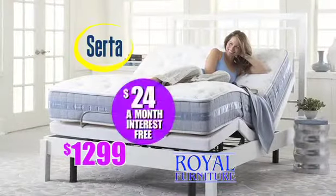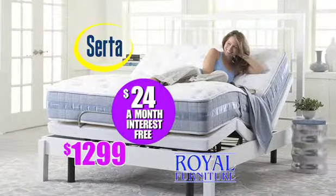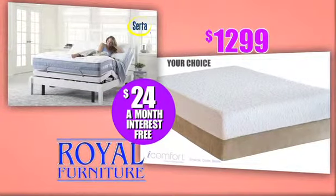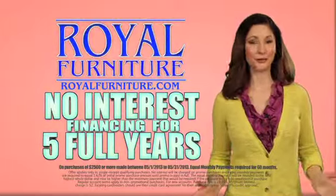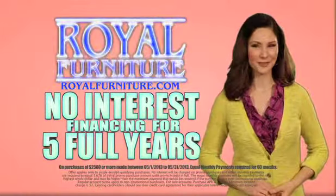Or take your choice of a queen-size Serta Perfect Sleeper with an adjustable base or an iComfort mattress and foundation set for $1,299 at Royal. Get it all at Royal with no interest financing for five full years.